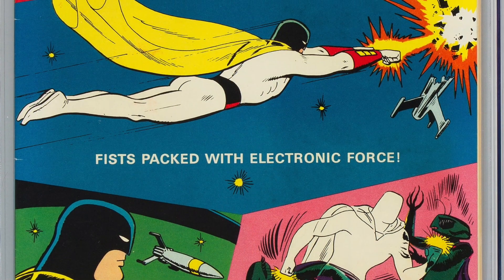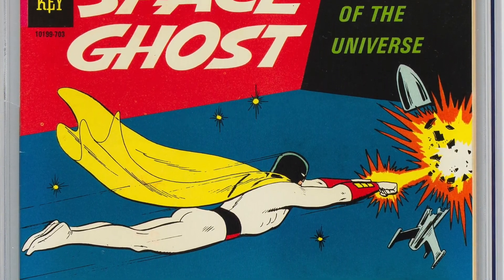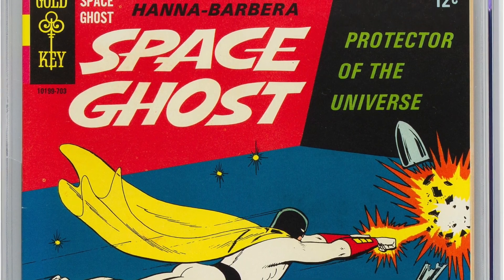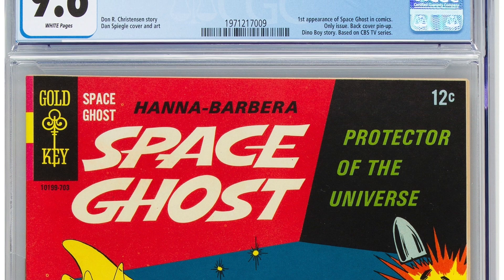Lot 17297: Space Ghost number 1 — the first Space Ghost comic book. This is a 9.6, a Gold Key book, a one-shot based on the classic TV series. There are three 9.6s and only one is nicer. So if you're looking for a high-grade copy of this book, this is your chance. Very cool — I always liked Space Ghost as a kid and always thought he was kind of underrated.